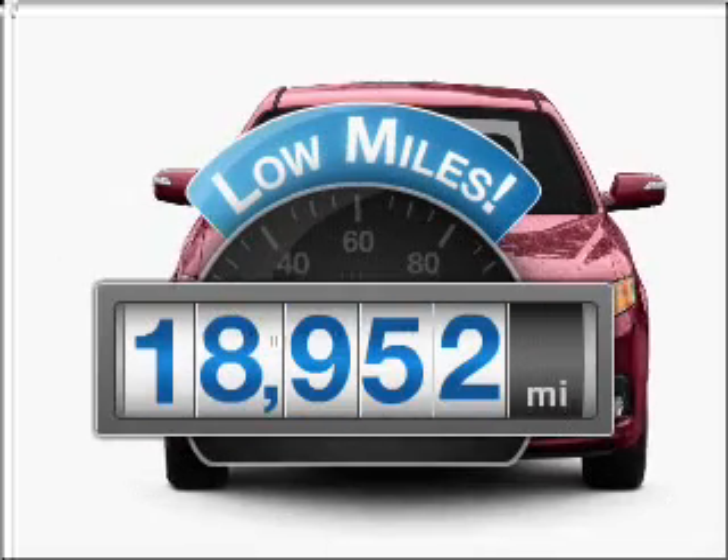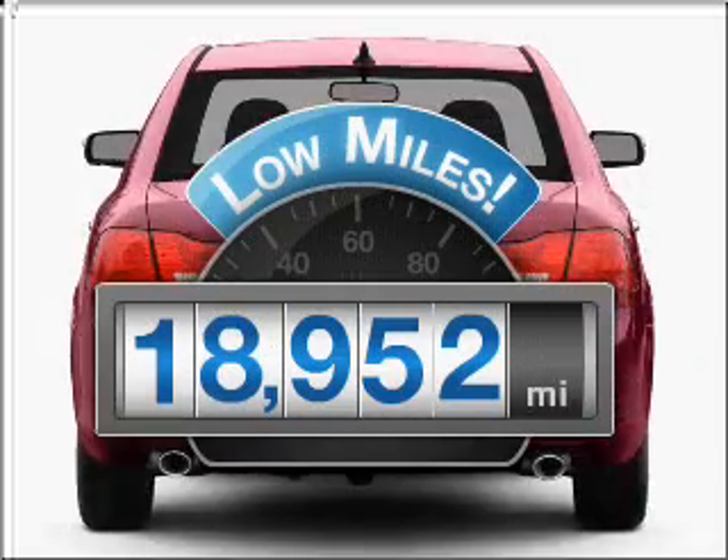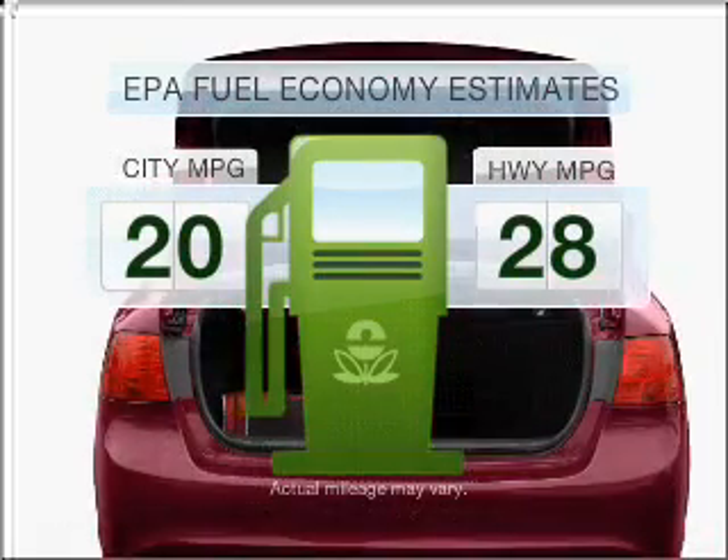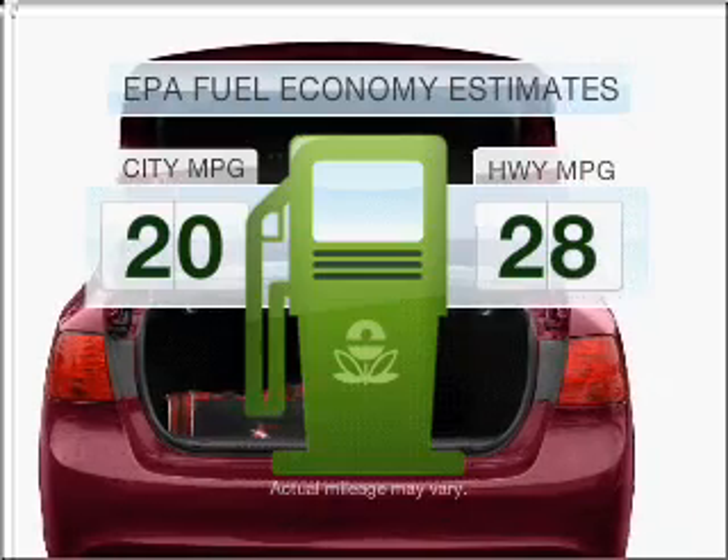A low odometer reading makes this vehicle a great value at this price. Better gas mileage means better long term driving, and this ride delivers with a great low fuel consumption rate.